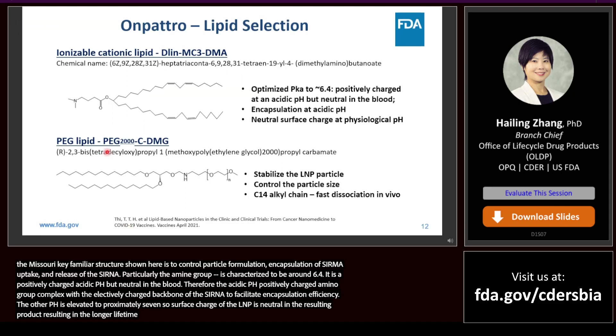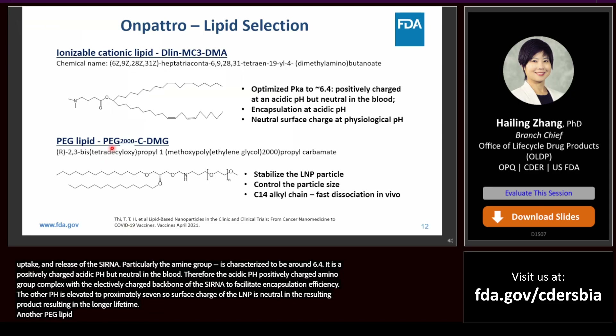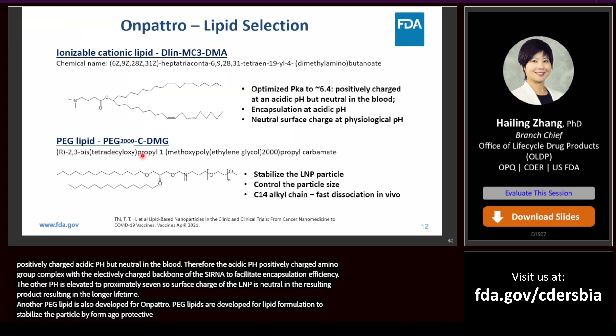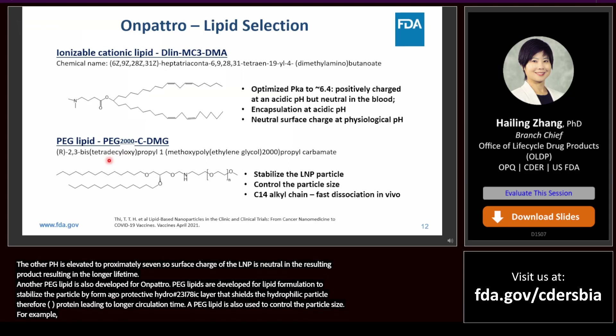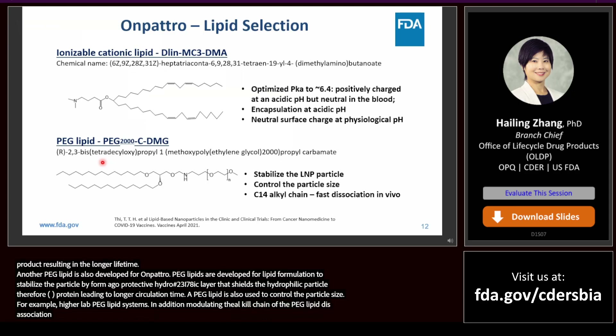A novel PEG lipid is also developed for Onpattro. PEG lipids are used in liposome or lipid nanoparticle formulations to stabilize the particle by forming a protective hydrophilic layer that shields the hydrophobic lipid particle, therefore preventing the association with serum proteins, leading to a longer circulation time. A PEG lipid is also used to control particle size — for example, higher levels of PEG lipid lead to smaller lipid nanoparticle systems. Modulating the acyl chain length of the PEG lipid controls the rate of PEG lipid dissociation from the particle, therefore impacting the pharmacokinetics and pharmacodynamics of the encapsulated siRNA.